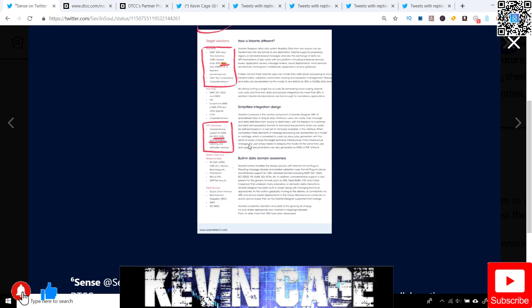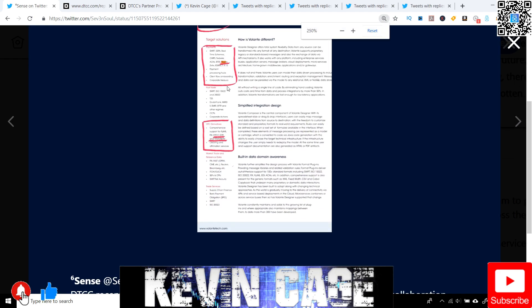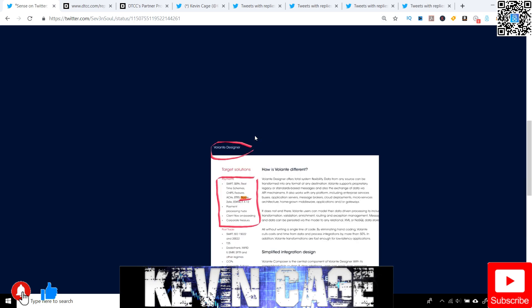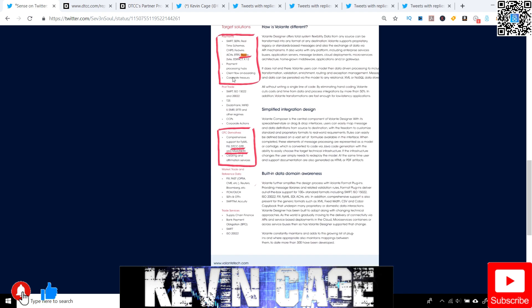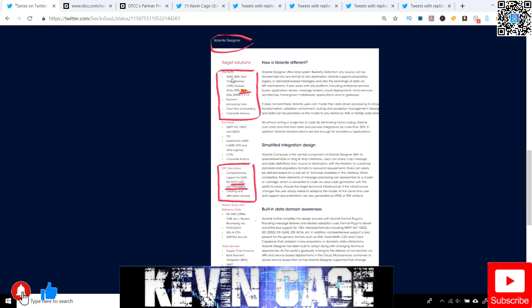As you can see here, we got Volante. You can see the payments they're working with — ACH, Zelle, Swift — but then we have Ripple. And then the over-the-counter derivative platforms: DTCC, GTR, and then market serve.